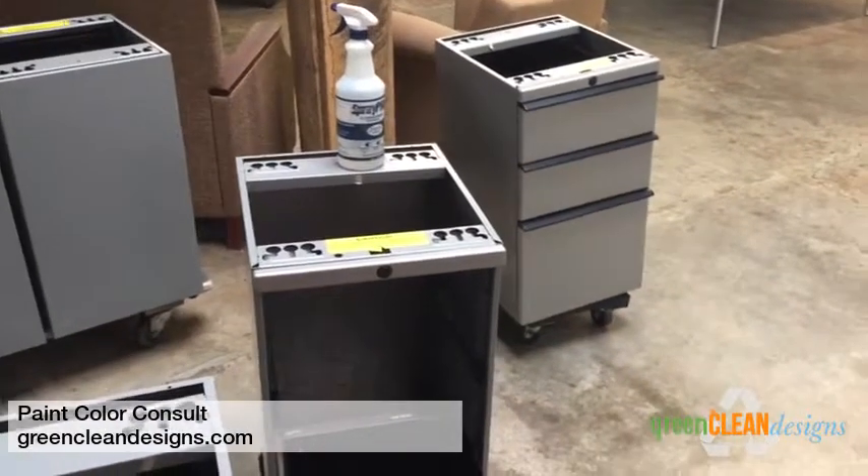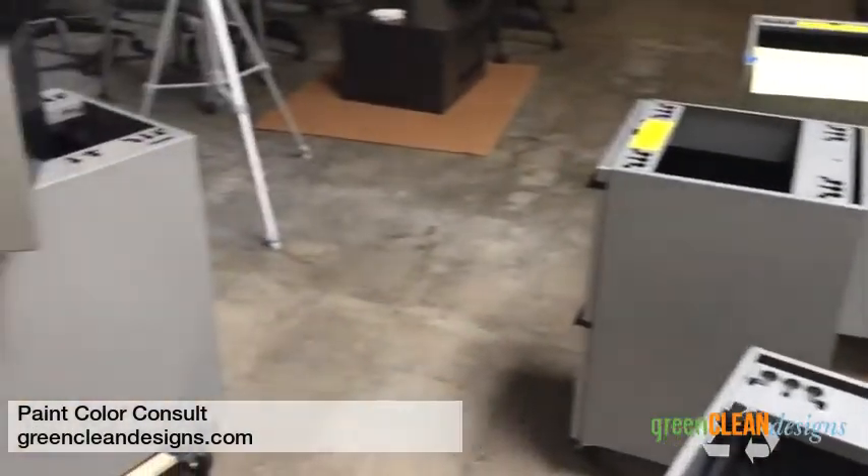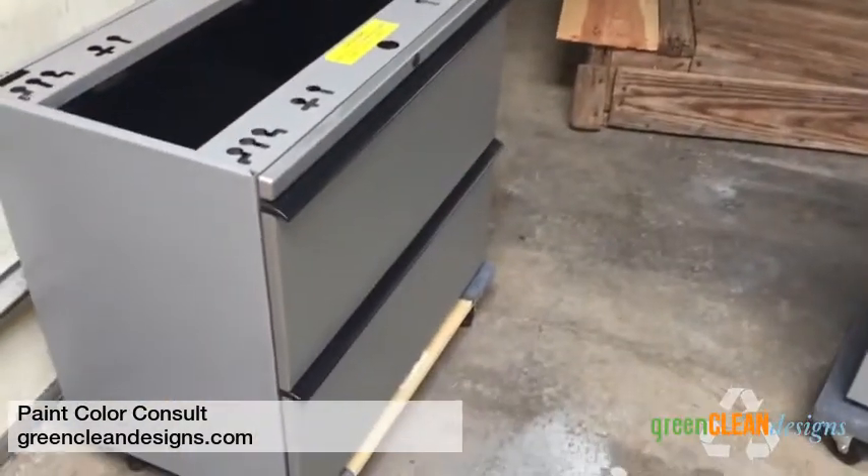In the shop today we are cleaning and getting ready to prep some files to paint. Stay tuned.